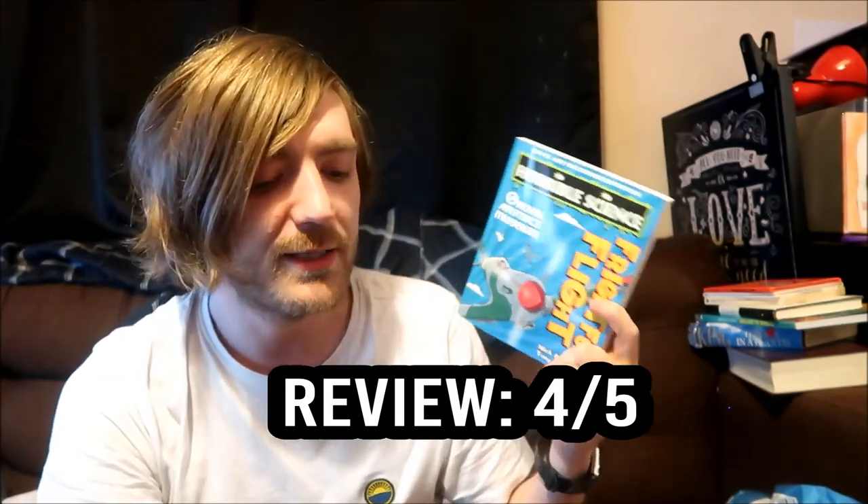Horrible Science: Frightful Flight by Nick Arnold and Tony DeSoules. It wasn't the original Terry Deary writing, so there was something just slightly off because of that, but I still enjoyed it and I gave this a four out of five. It helped that I picked it up on a little day trip with my mum. I'd recommend it whether you're a kid or an adult if you want to learn the basics of flight. Don't forget to let me know in the comments if you've read this book and what you thought of it. Hit like if you enjoyed this video, subscribe for more, and I'll see you soon for another bookish video. Thanks, bye bye.